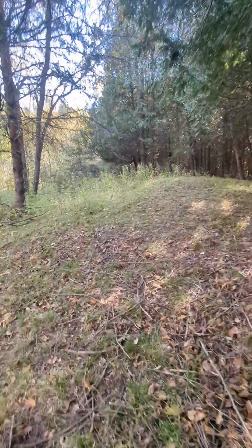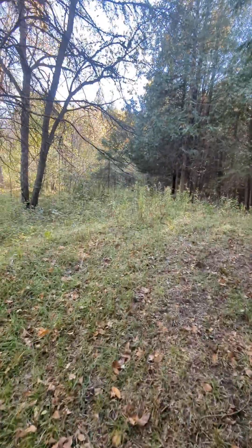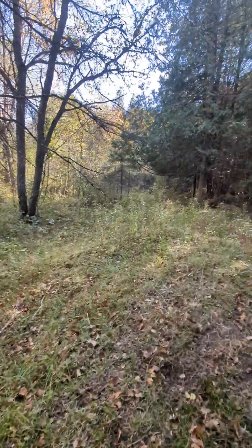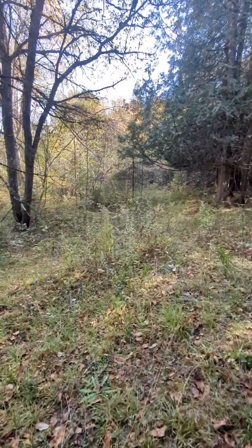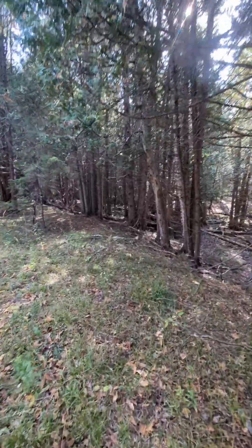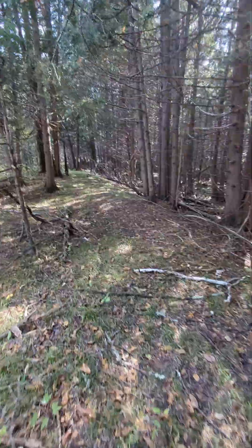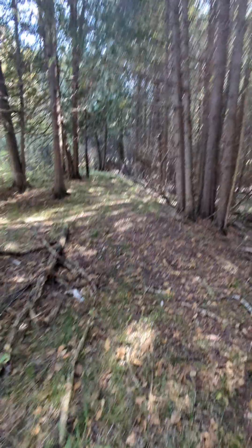This is where we decided to go up here instead of down there, which would have been a straight shot to where we were going. But I like this — this is nice. Had to do a lot of cutting in here.